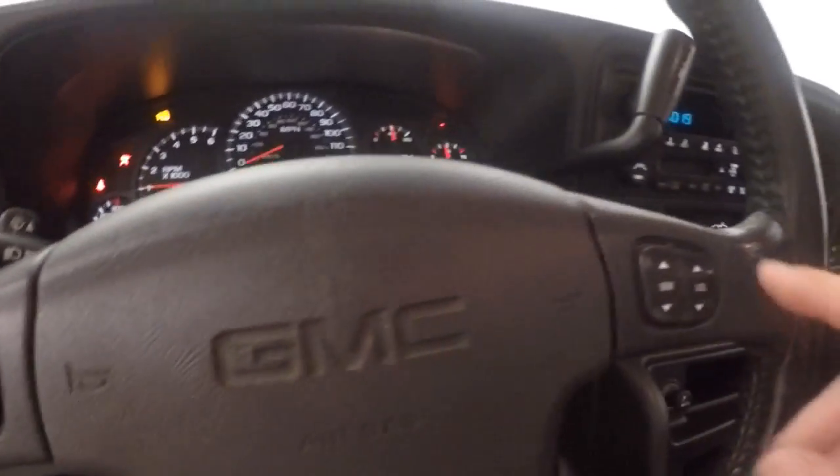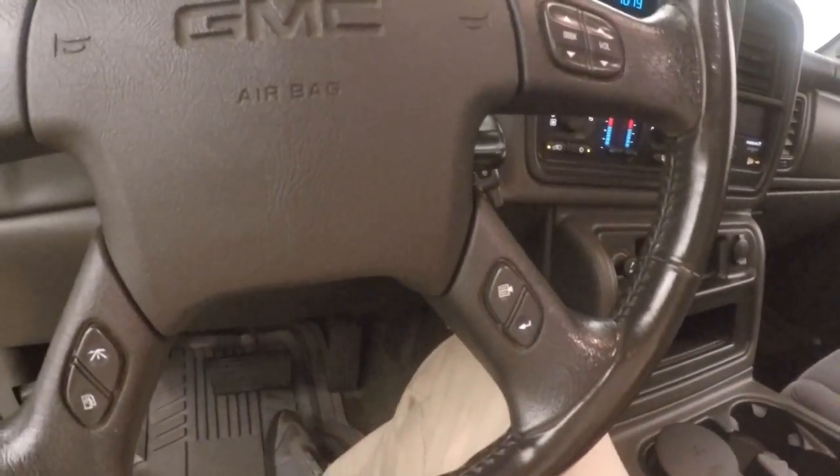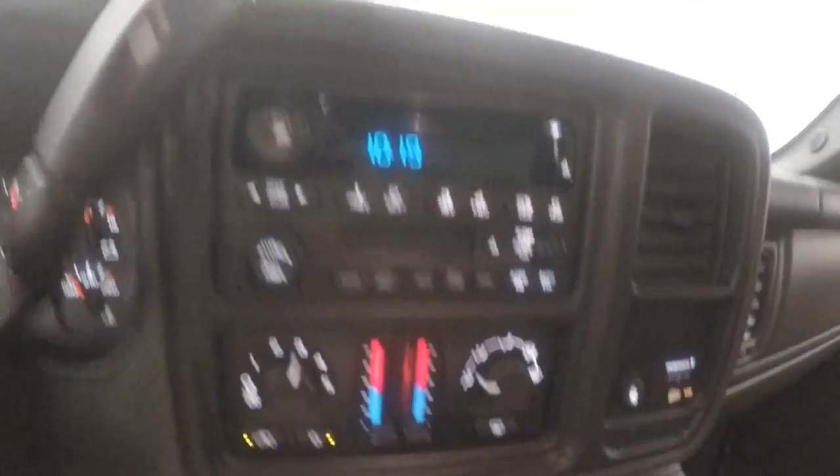You have your stereo controls as well as your information controls and menu buttons on the steering wheel. You have your stereo controls here, dual climate control, a compass up in the rear view mirror, as well as a temperature gauge that shows you what the temperature is outside. Power tilt steering wheel.